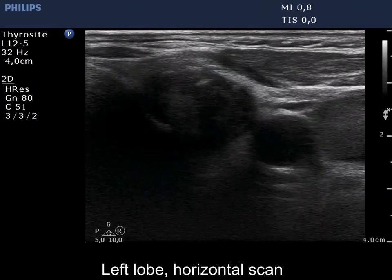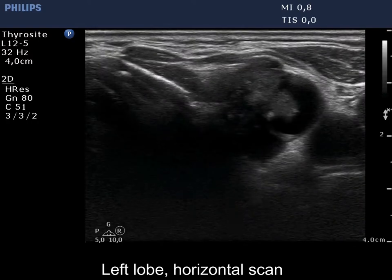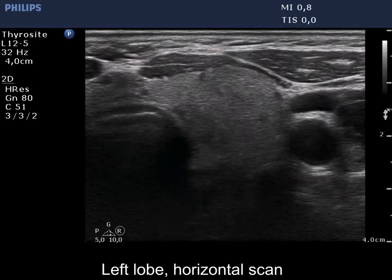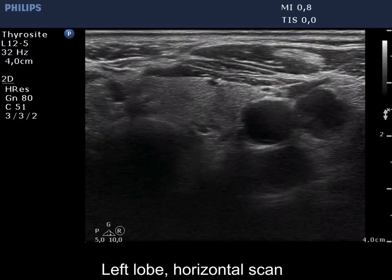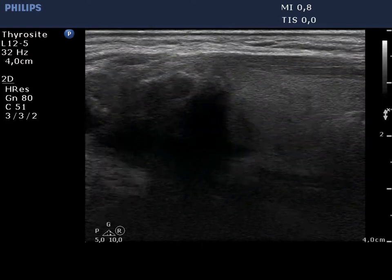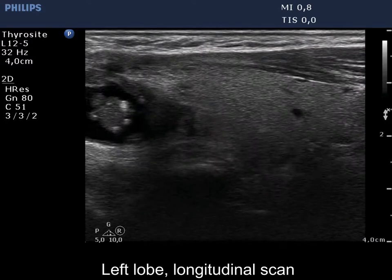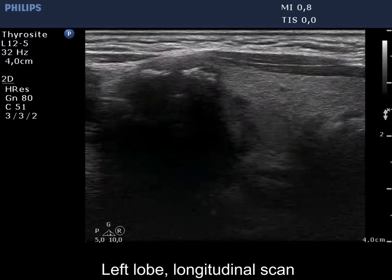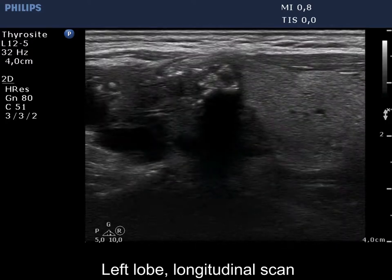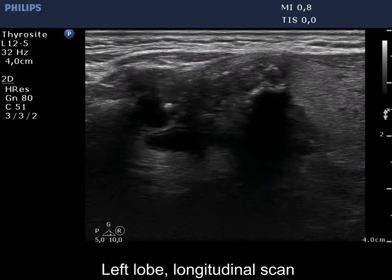The left lobe is ecnormal and has a mixed nodule with minimally to moderately hypoechoic solid parts. The solid part of the nodule has a lobulated surface, which is the usual situation in mixed nodules and should not be held as abnormal. On the other hand, lobulation at the borders of the nodules is clearly pathological.